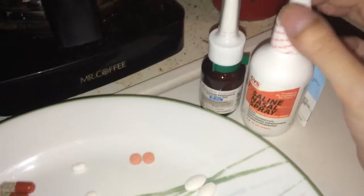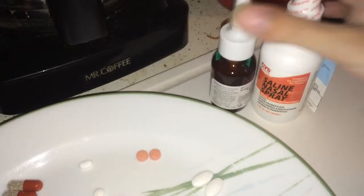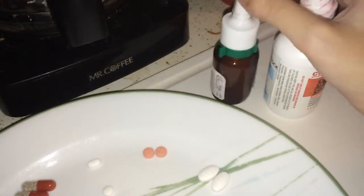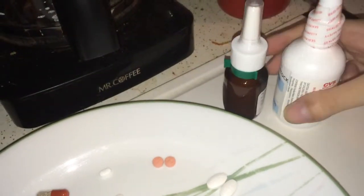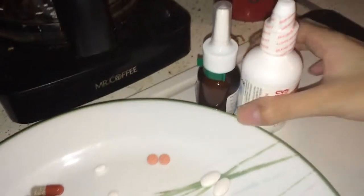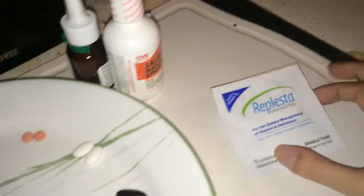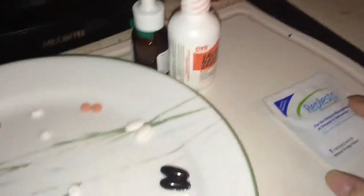Daily I also have two nasal sprays because I have problems with nasal polyps. This is a regular saline spray, and this other one is some kind of spray to prevent polyps — and it's worked. Ever since I've been on it I have not had any nasal polyps; my last nasal polyp surgery was when I was 13, four years ago. And lastly, this is the 50,000-unit vitamin D wafer I take once a week. That's really easy — just once a week. So that is what cystic fibrosis looks like on a daily basis.